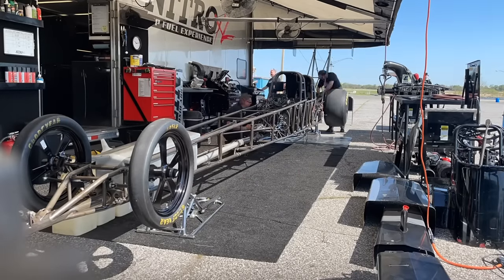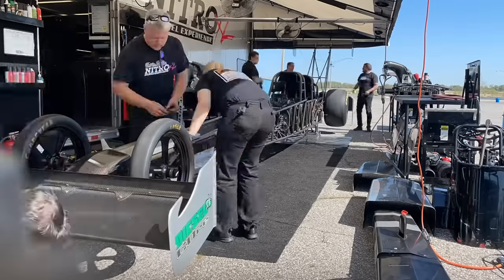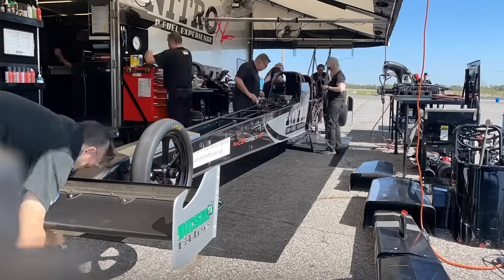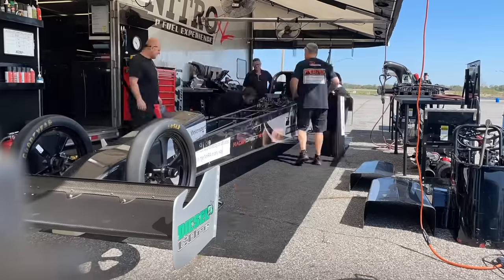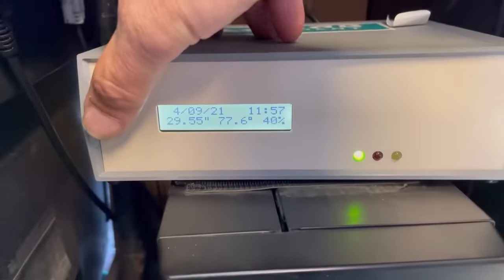It's not like this thing doesn't get checked out at the shop, but in the travel you never know what's going to happen. So we always inspect our chassis the first day when we show up at a racetrack. Once they finish assembling the car, I'm going to take a look at the weather.